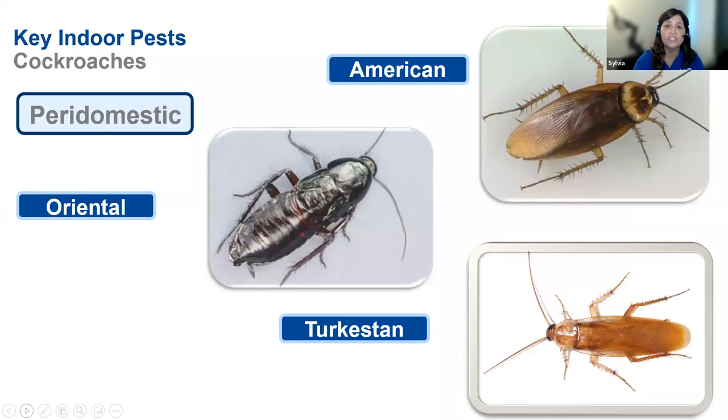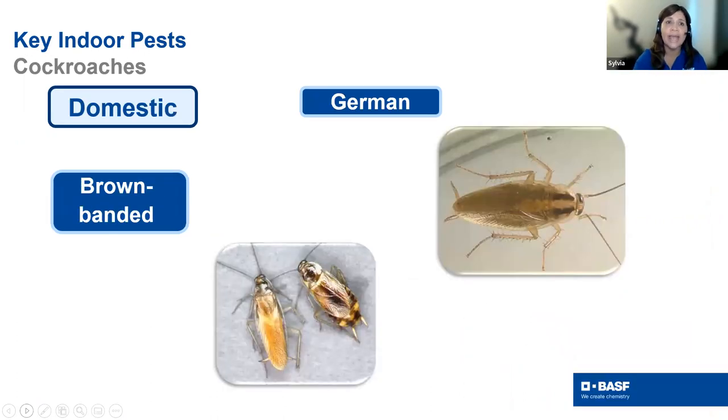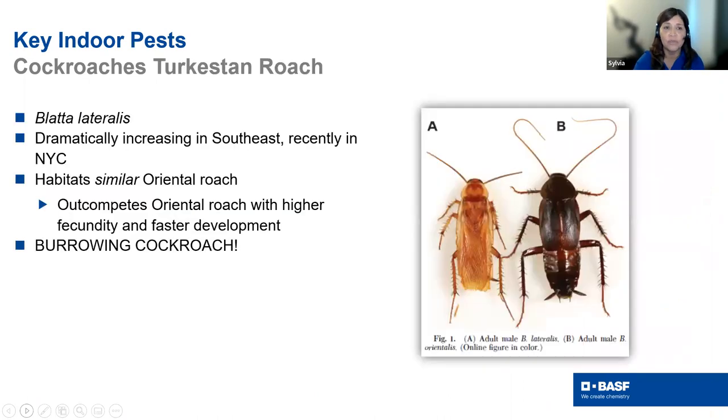Briefly on cockroaches: remember the outdoor peridomestic types versus the indoor domestic types. In Arizona right now, Turkestan cockroaches are a major issue following rain. You might also see Oriental cockroaches, which have similar biology. American cockroaches are historically our sewer cockroach. As temperatures drop and people turn up the heat indoors, we could see domestic cockroaches — German cockroaches and brown-banded cockroaches — increase.